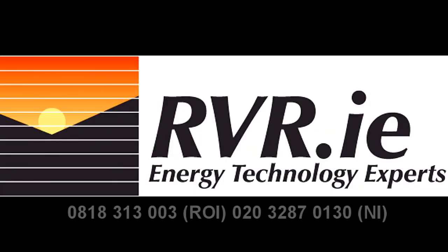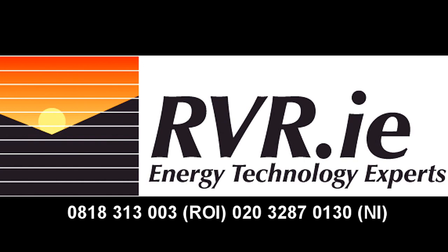Thank you for watching our brief introduction to mechanical heat recovery ventilation. If you are designing or specifying a system, we can give you a lot of help. Please give us a call or check out our website, rvr.ie.